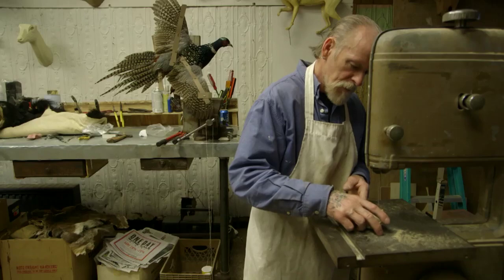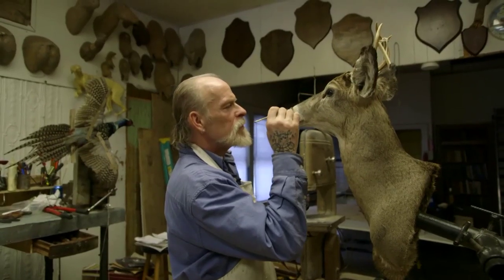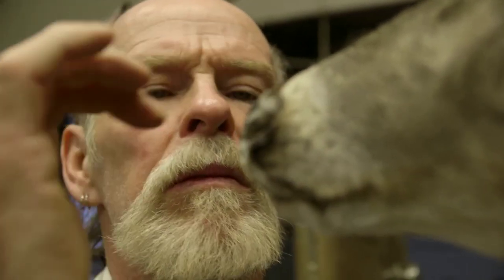I've done cats for people and they call me up and they're so happy they have it back in the house. They can pet it and look at it and it gives them pleasure. If the animal's in good shape and it comes out nice, that's my favorite. My name is Johnny Guides, I'm a taxidermist and I'm a New Yorker.